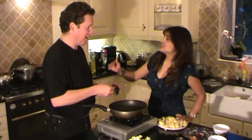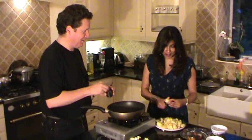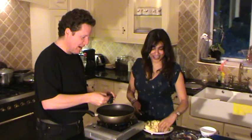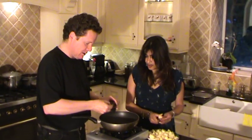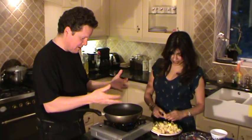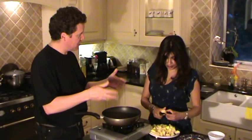We're waiting for the cumin seeds to make some noise and cook for about 30 to 45 seconds. It's bubbling now. You don't actually need to stir them — they're dancing around in the oil and will move on their own. As soon as they begin to go brown, that's when we go in with our next spice.